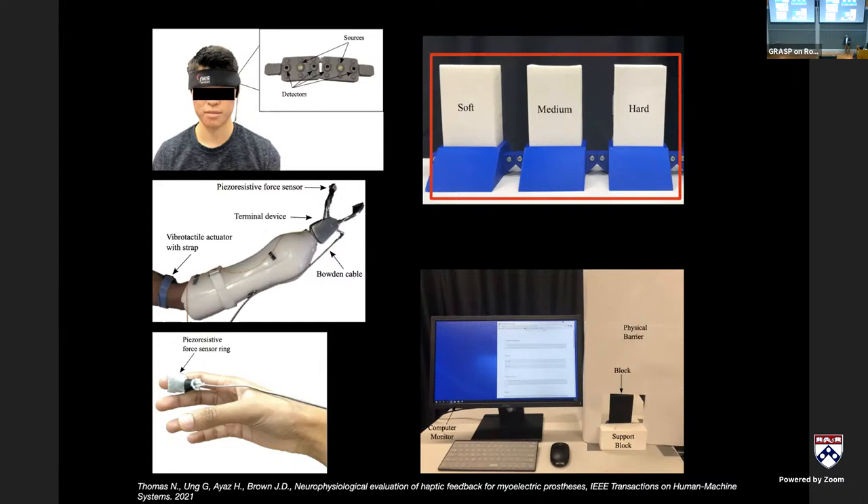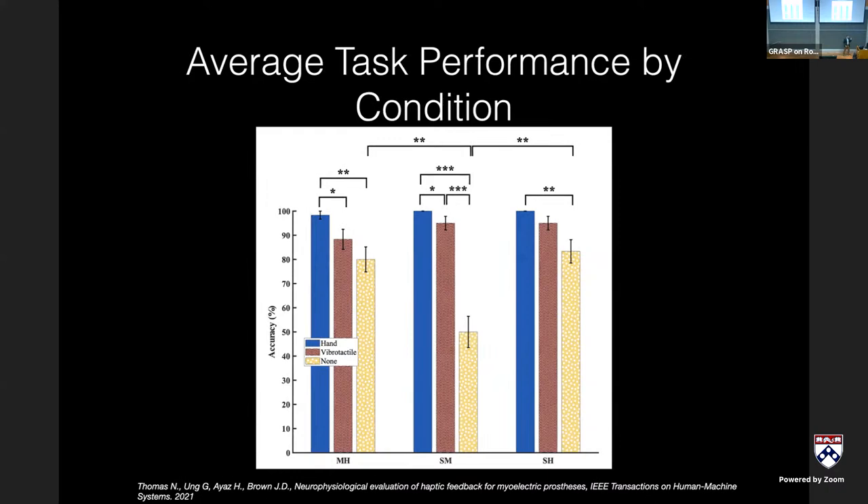We used standard Ecoflex stiffnesses, and it turned out the three objects — soft, medium, hard — weren't equally spaced, giving a trimodal distribution in results. I'll focus on the hardest pair to distinguish: soft vs. medium. The natural limb performed perfectly — you could always distinguish the two objects. The natural hand had essentially no errors in the stiffness discrimination task.